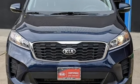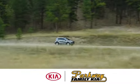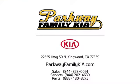Stop in for a test drive and make it yours today. Stop on into Parkway Family Kia today. We're conveniently located at 22555 Highway 59 North in Kingwood, Texas.